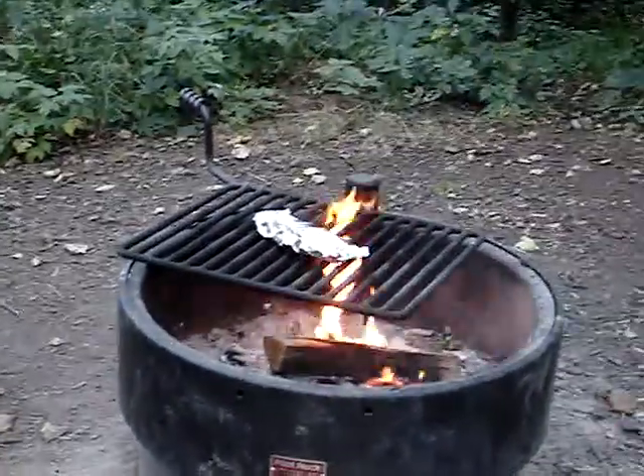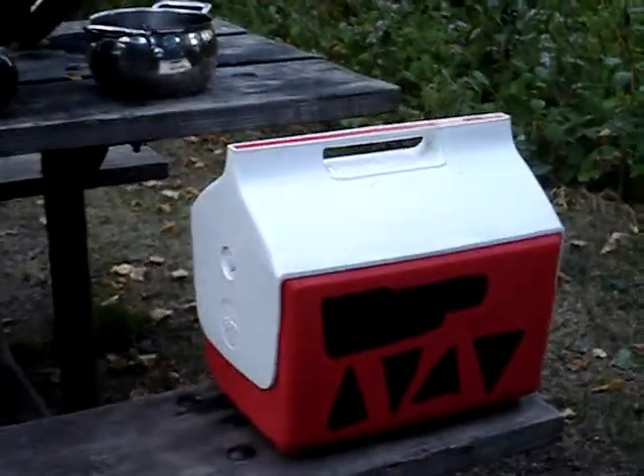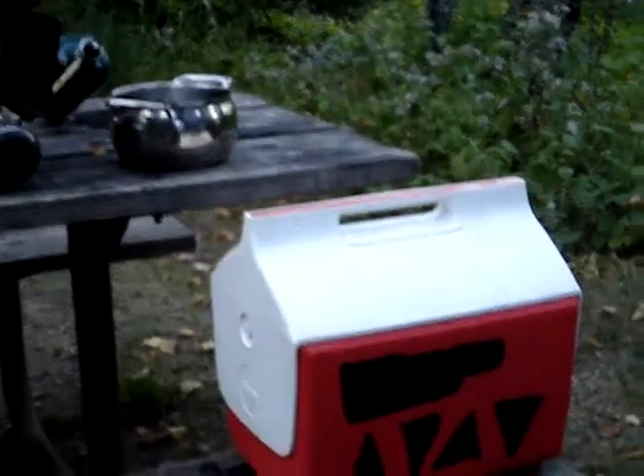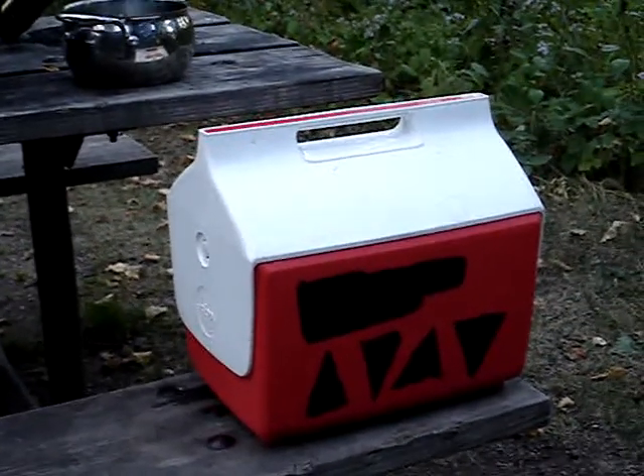Over here we have the chorizo that is slowly roasting over the flame, and our supply of wood for the evening. It's pretty easy to start a fire here.